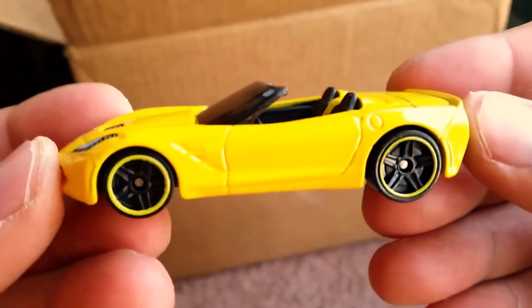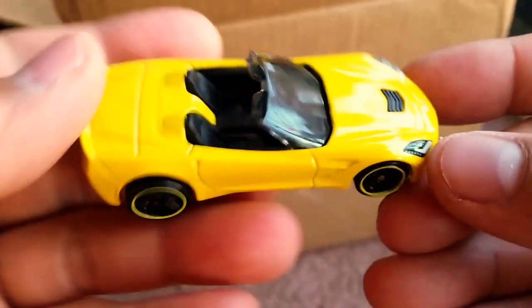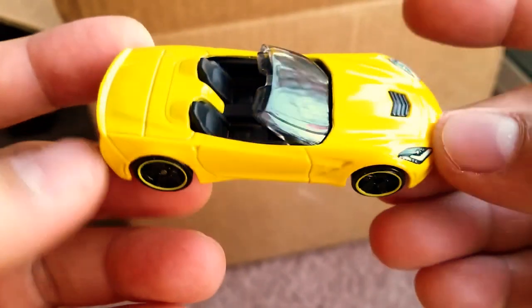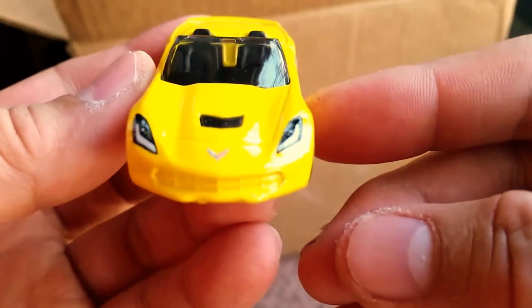One of my realistic dream cars, so who knows — maybe one of these days you'll see me driving around, not in a convertible though. I'm not a convertible guy, so maybe you'll see me driving around in a hardtop Stingray. But anyways, still a very cool casting.